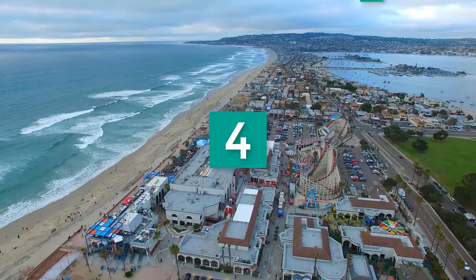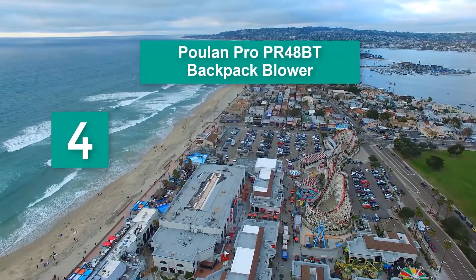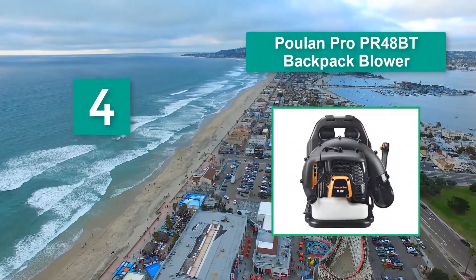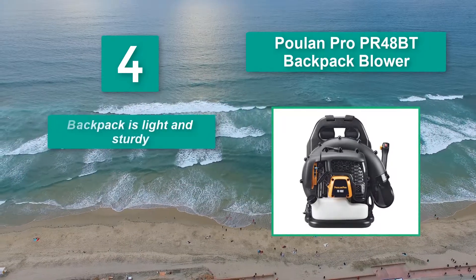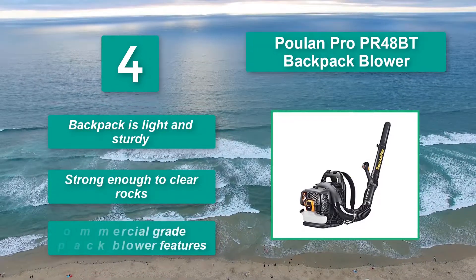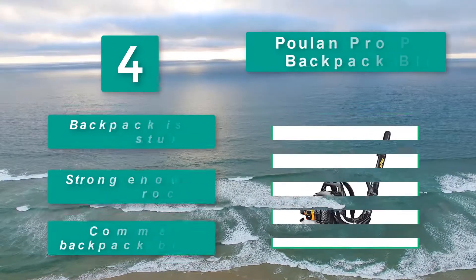Number 4: Poulan Pro PR48BT Backpack Blower. It has a high-powered blowing force that easily handles the cleanup of yard debris. It has a heavy duty frame and a variable speed throttle control. Main features: the backpack is light and sturdy, strong enough to clear rocks, with commercial grade backpack blower features.